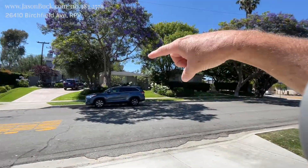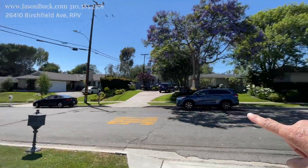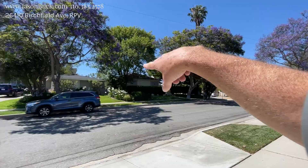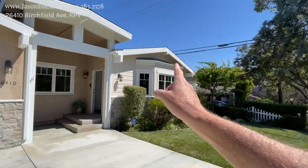Hello, I'm Jason Buck and I'm excited to show you this new listing at 26410 Birchfield Drive in Ranch Crossford. We're right down the street from Silver Spur Elementary — you can go this way or over here and run right into it. Monte Malaga runs this way and Silver Spur Road was behind us a ways.